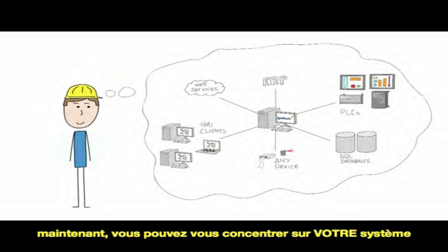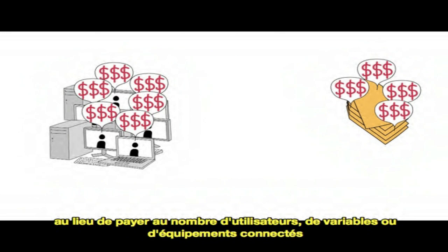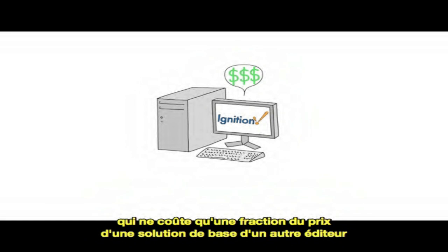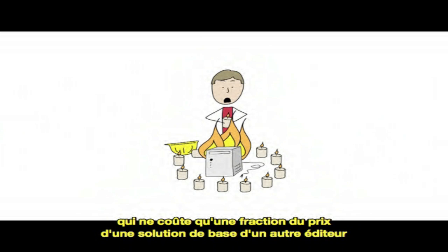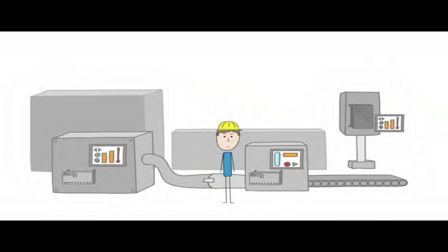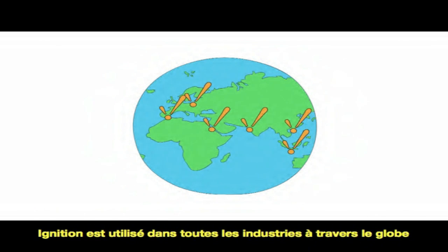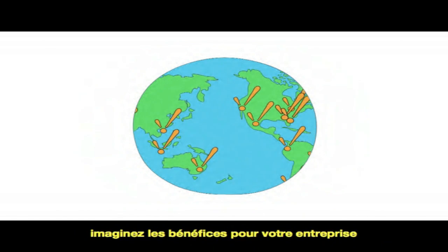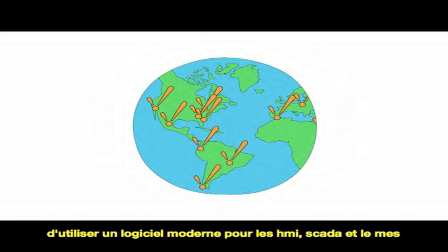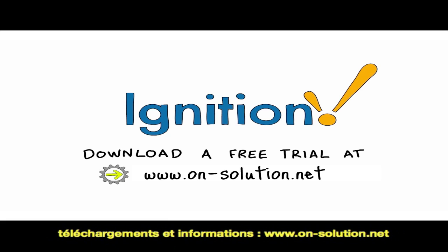Now you can finally focus on creating your ideal system. And instead of being charged by the number of users, the amount of data, or the equipment that you use, you pay one amount up front for the server, which is a fraction of what it costs to even get started with the other guys. And you'll never have to worry about paying to expand your system. The anarchy that existed on your plant floor is now simplified, more efficient, and more productive. Ignition is already being used in every industry across the globe. Imagine how your company could benefit from using modern HMI SCADA software. Stop the anarchy. Increase the productivity. Download a free trial today.